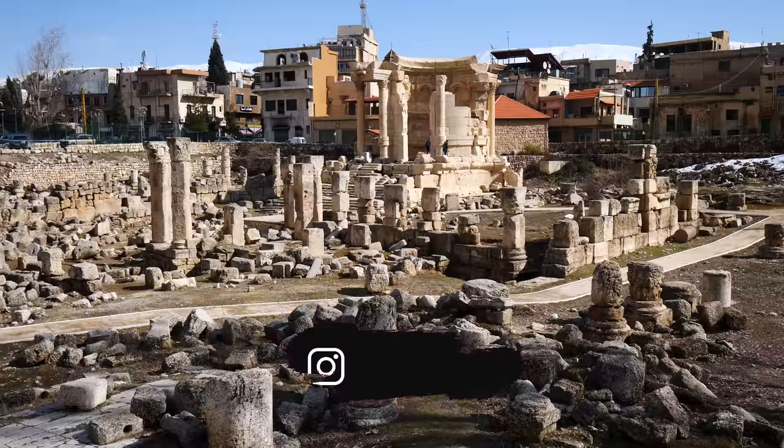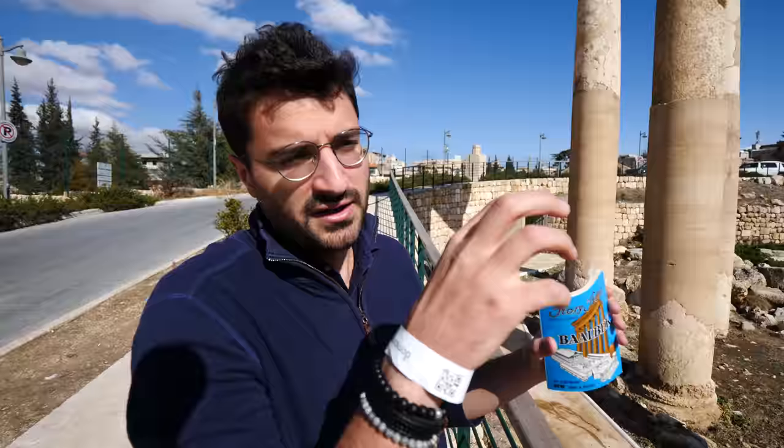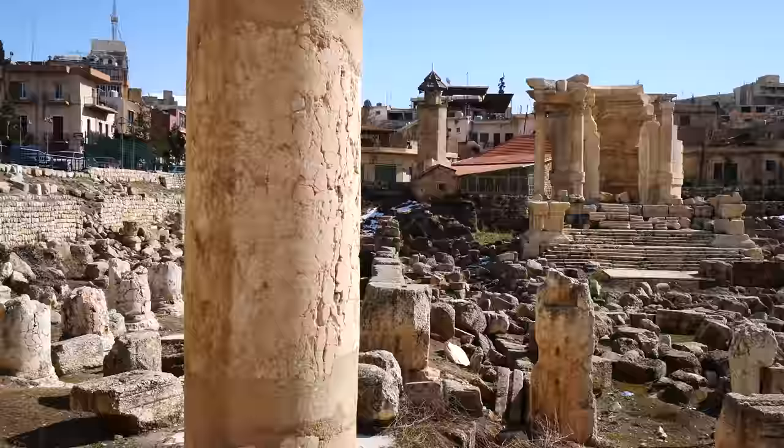So Nico, the first temple right outside the complex here is the Temple of Venus — Venus, god of love and fertility. All the architecture, all the stones have imagery in it to show love and fertility. We're going to see more temples inside.